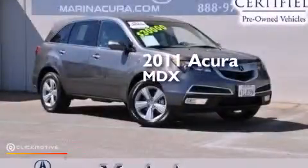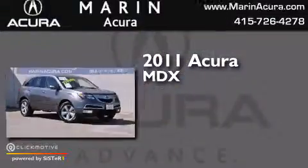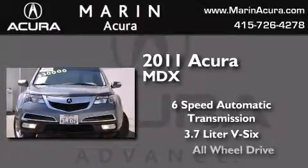This is a certified pre-owned 2011 Acura MDX. This crossover has a 6-speed automatic transmission, a 3.7 liter V6, and all-wheel drive.